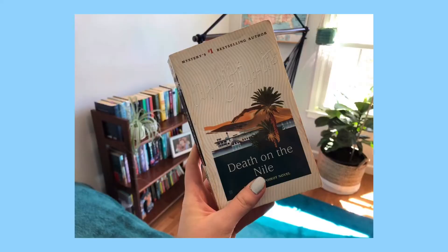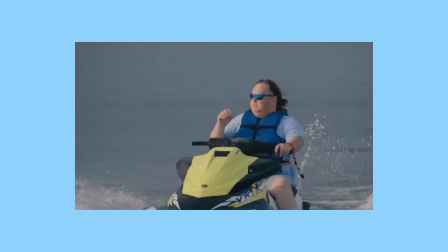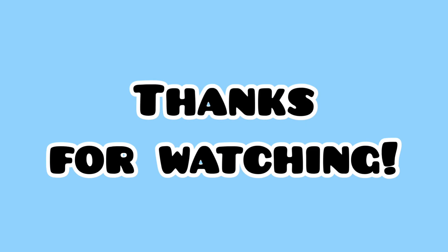I forgot to vlog the rest of the day but here are some pictures. I read a great Agatha Christie mystery, I did some art, and I watched Tiger King. If you made it to the last episode, you know what this scene is from. Thank you so much for watching. Bye!